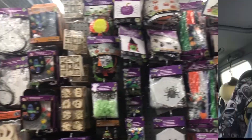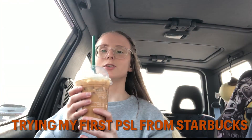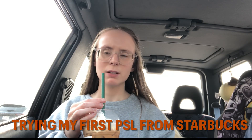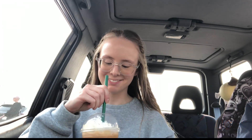It's a cold brew pumpkin spice latte — it's my first one. It really tastes like coffee. Like bad coffee. Swish it around. Okay, I don't like it. Not for me.